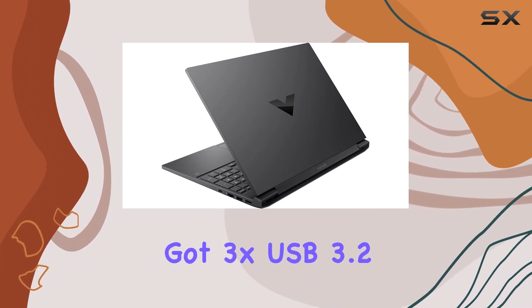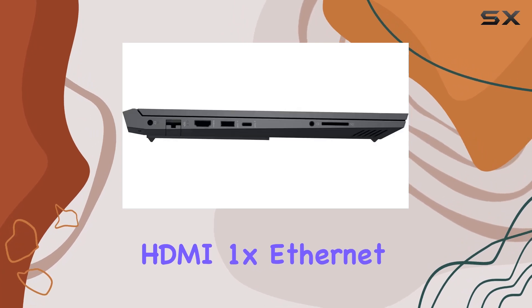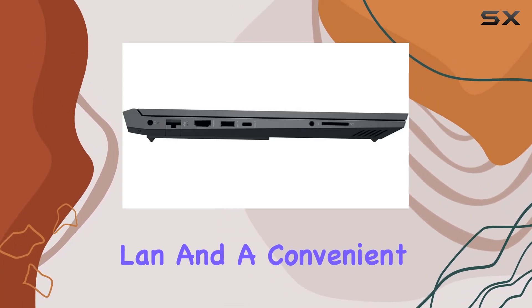On the connectivity front, we've got 3X USB 3.2 Gen 2 ports, 2X USB-C, 1X HDMI, 1X Ethernet LAN, and a convenient SD card reader.